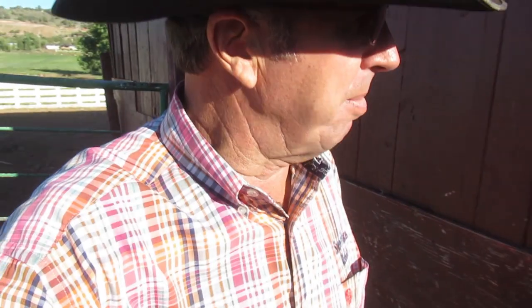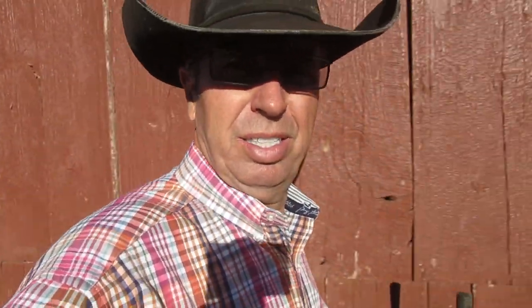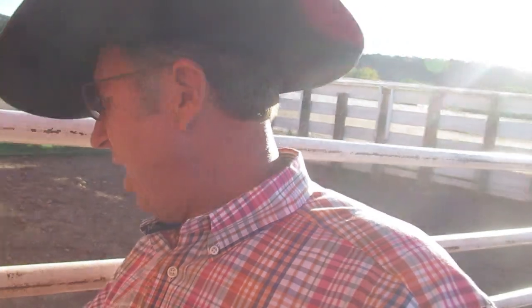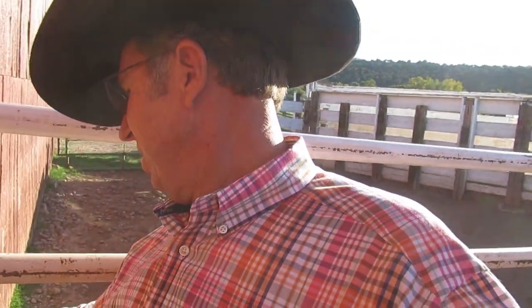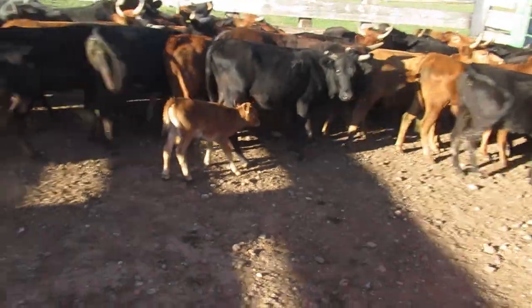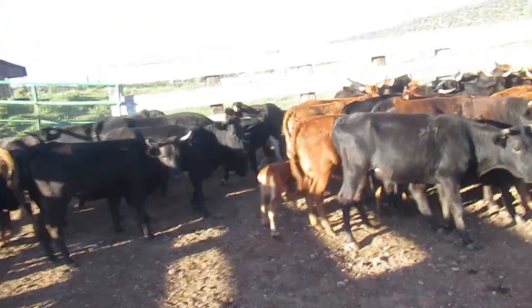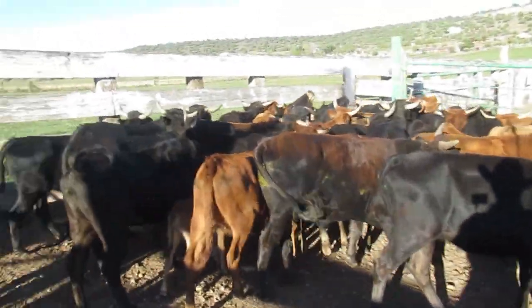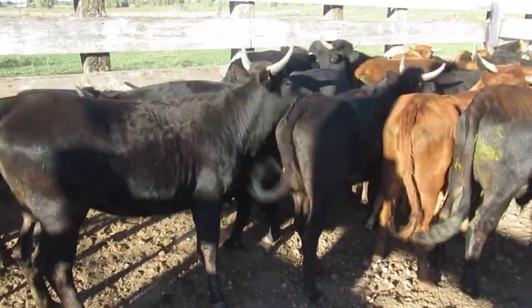I'm back up here with my semi and we're going to load these heifers and take them to the house. I want to get a count on them first though. Check it out — one of them is already calved.